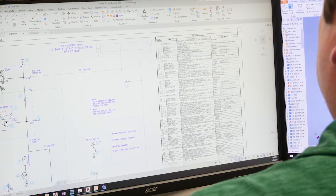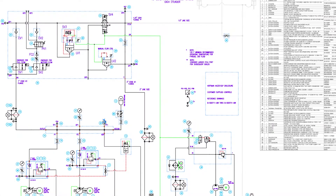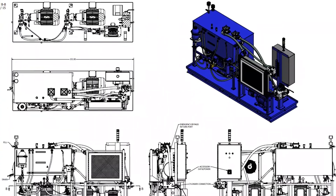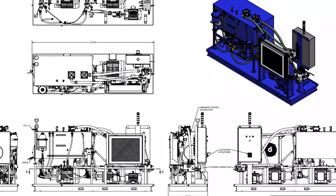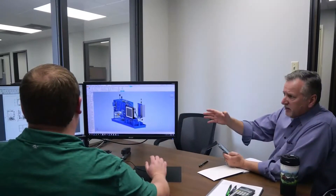Once the discovery process is complete, we move on to the technical proposal and approval. This step includes the development of high-level design documentation, including general layout, schematics, and a bill of materials to meet high-level fit, form, and function.